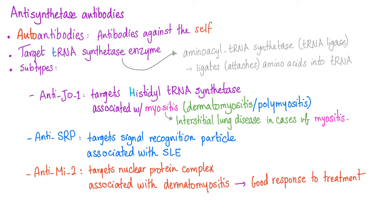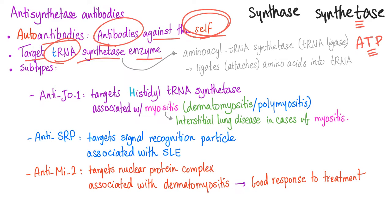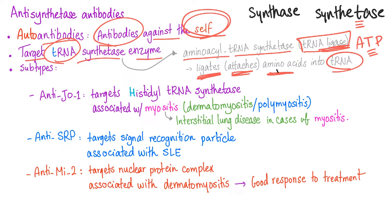Today's topic: antisynthetase antibodies. By the way, what's the difference between synthase and synthetase? The answer is synthetase involves ATP. They are autoantibodies — antibodies against your own body, against the self. The targets are autoantibodies against tRNA synthetase enzyme, specifically aminoacyl tRNA synthetase, which is a tRNA ligase — an enzyme that attaches amino acids to tRNA.